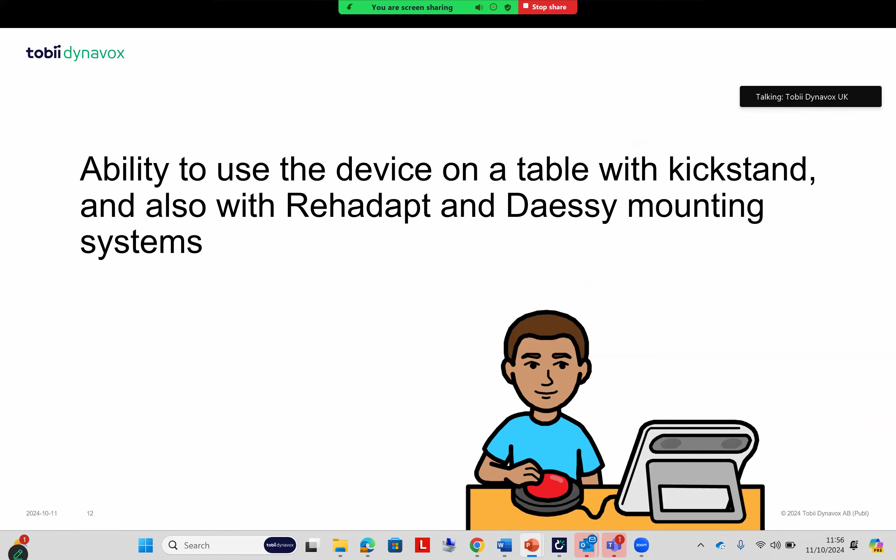We also had feedback that an AAC device is someone's voice and part of their personality, and it would be great if they could show that by being able to personalize the device and have different colors available. There's also the flexibility of being able to use the device in lots of different environments and situations — the importance of being able to mount it on different mounting systems, and also to use it impromptu by putting it down on tables and surfaces, at the breakfast table, etc.